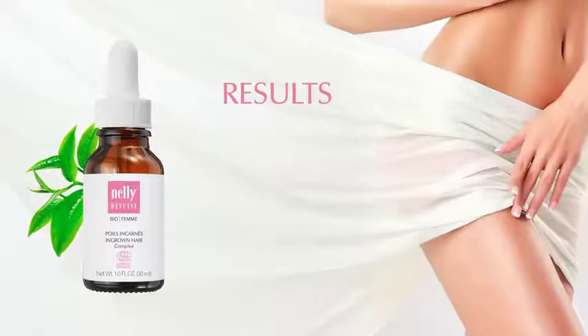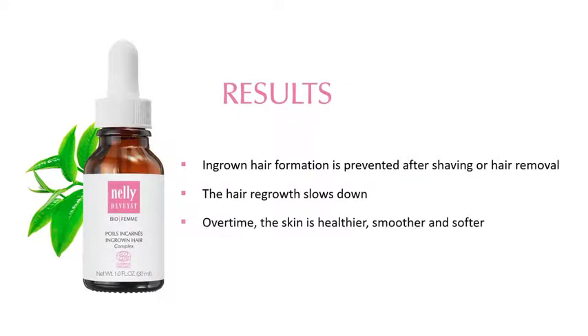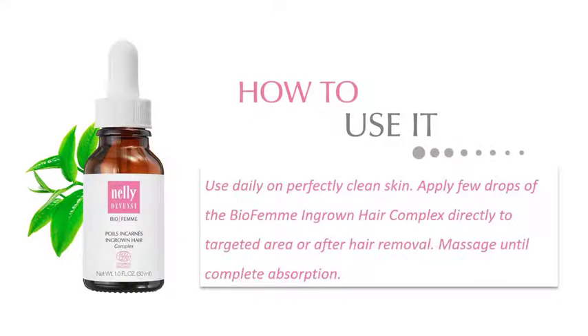Results: Ingrown hair formation is prevented after shaving or hair removal. Hair regrowth slows down. Over time, the skin is healthier, smoother, and softer. How to use it: Use daily on perfectly clean skin. Apply a few drops of the BioFam Ingrown Hair Complex directly to the targeted area or after hair removal. Massage until complete absorption.